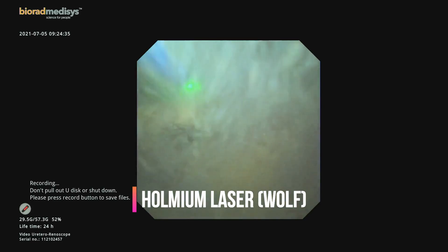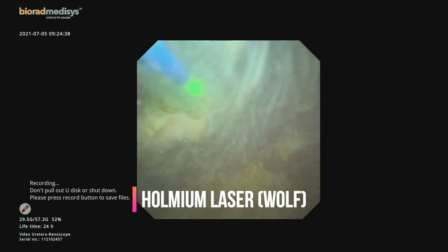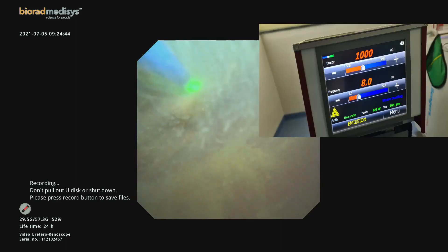We started dusting the stone using a Holmium laser from Wolf company at a power of 8 watts. The stone was dusted slowly in a painting manner.